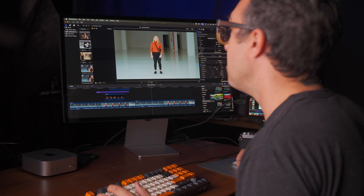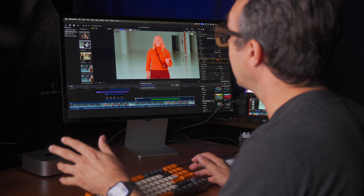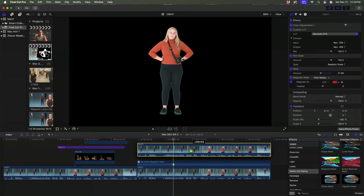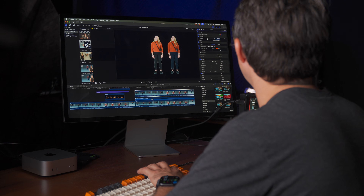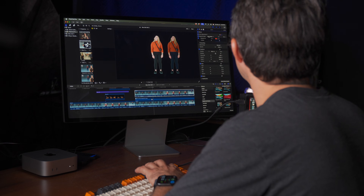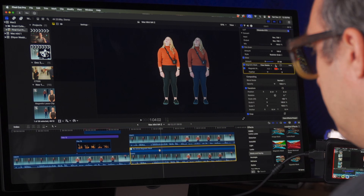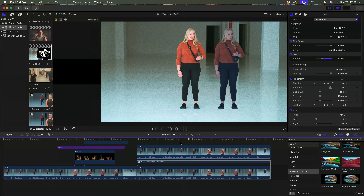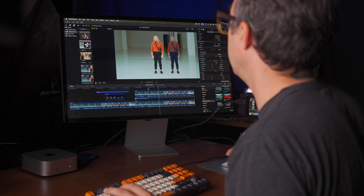What if we mask out Camille and put a second Camille standing beside herself? I'll speed this part up — it takes a bit of time. This means the computer has to render a second 4K stream with a live rotoscoping mask. We'll duplicate the clip, slide her over, toggle the effects on each layer accordingly, and blammo — we've got two Camilles, and the Mac Mini is still making super easy work of this. It's still scrubbing. What's next?